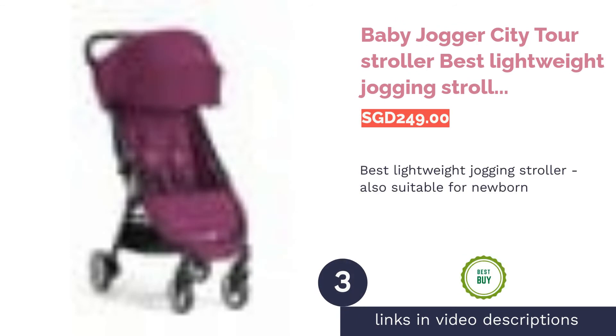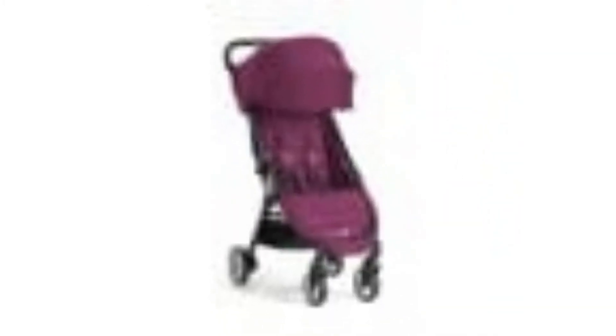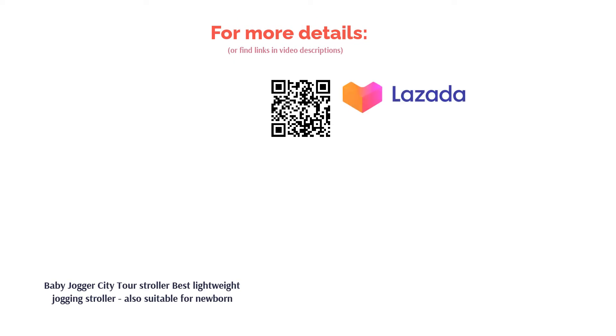The next product is the Baby Jogger City Tour Stroller, the best lightweight jogging stroller also suitable for newborns. Living true to its name, the Baby Jogger City Tour Stroller is a compact and portable stroller that any parent would love to take along for their adventures. The stroller folds with ease and even includes a carrying bag to make transportation much easier. Moreover, the lightweight stroller offers multiple reclines and tilts back flat to guarantee your child's comfort.